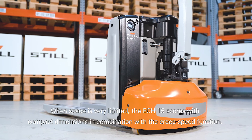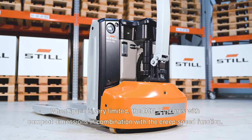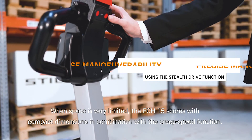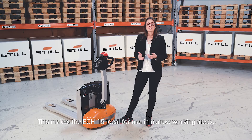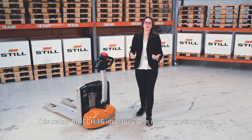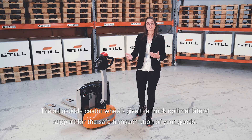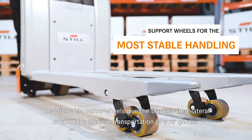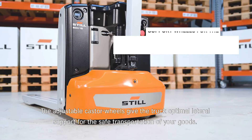When space is very limited, the ECH15 scores with compact dimensions in combination with the creep speed function. This makes the ECH15 ideal for use in narrow working areas. The adjustable caster wheels give the truck optimal lateral support for the safe transportation of your goods.